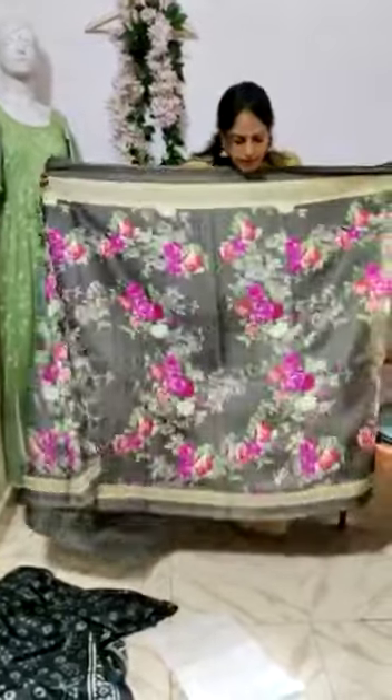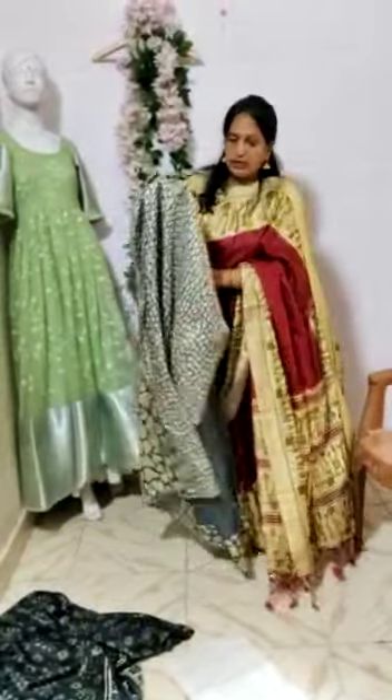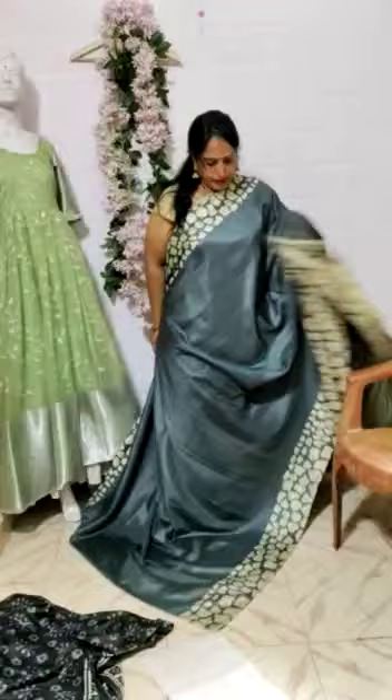In that grey colour. This is the grey colour saree. And this is the blouse piece. This is the pallu part. And this is the look of the saree.